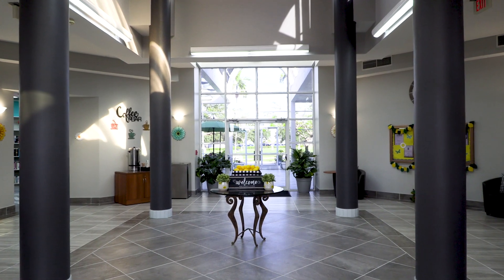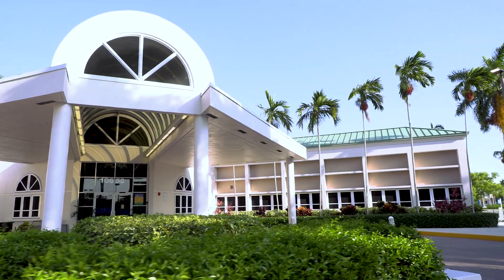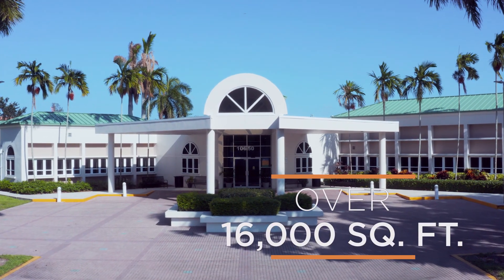South Florida's most modern Senior Center is now back bigger and better than ever before. Funded by park bonds, overwhelmingly approved by Sunrise voters, the Sunrise Senior Center has now been upgraded to more than 16,000 square feet and is open now.